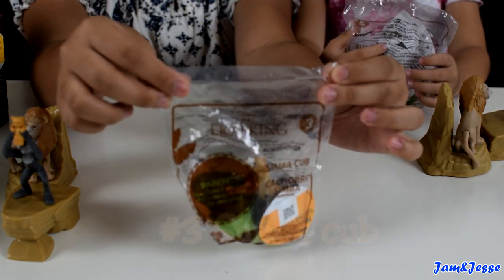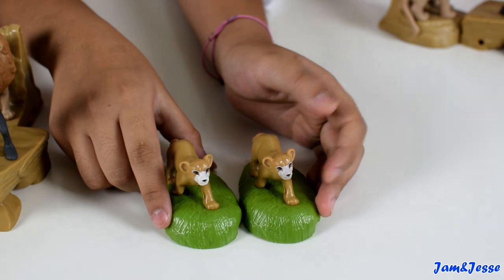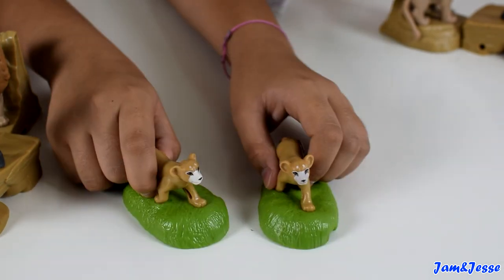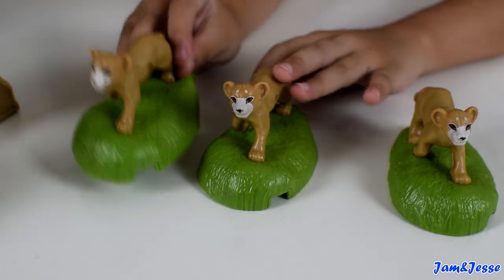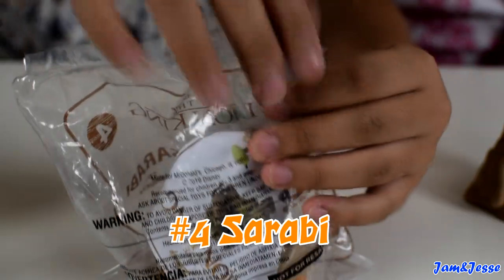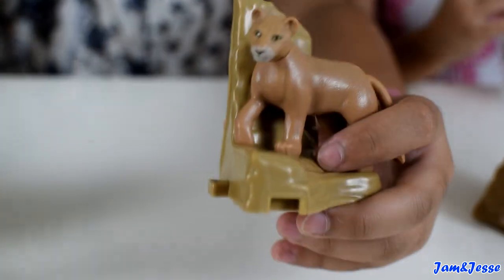Now let's open up number three — this is Simba Cub. Here is the Simba Cub toy. He says 'Hakuna Matata' and also says 'I'm going to be the king of Pride Rock.' You can also move the tail. You can shake it because it's going to make a bell sound. And you can connect it with this set.